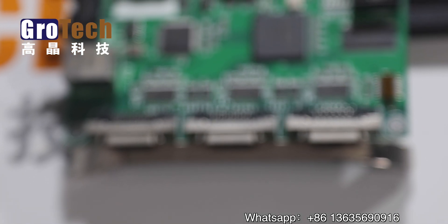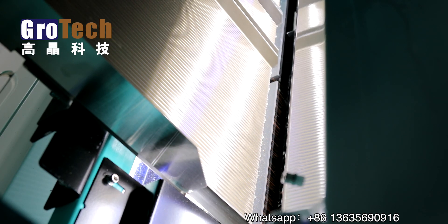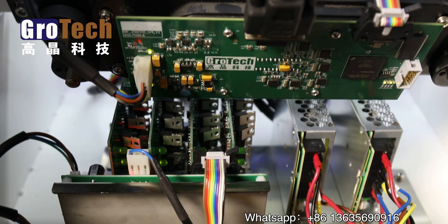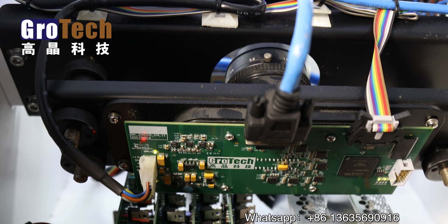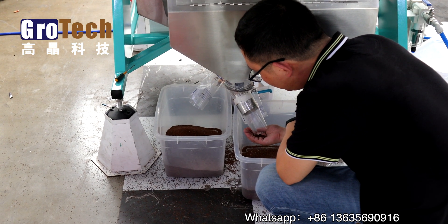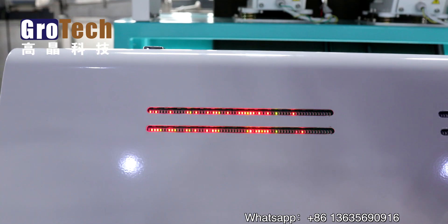The MS-126 model uses a fifth-generation Intel Core chip. The lighting part uses German OSRAM lamp beads, and the sensor uses high-end Toshiba sensors. MS-126 supports basic shape selection, color selection, IR selection, and multiple selection modes.